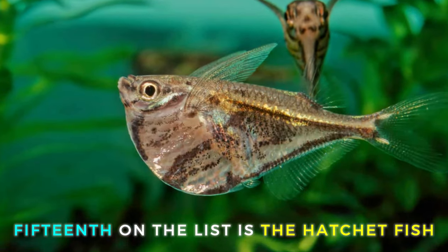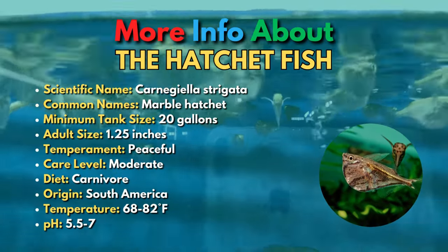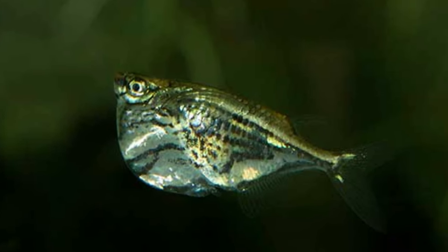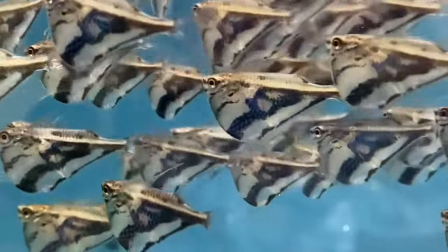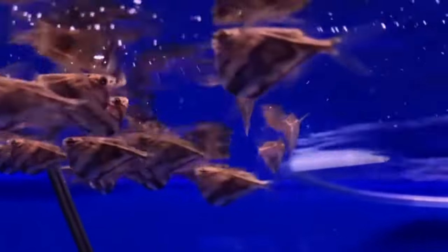The 15th fish on the list is the Marble Hatchet Fish. The Marble Hatchet Fish is a really unusual nano-aquarium fish that will add life to the top level of your tank. These fish have a really deep, flattened body with interesting black markings and long pectoral fins that they hold above their backs. Hatchet Fish are master jumpers, so make sure your tank is completely covered to prevent them from escaping. It's best to keep them in a school of ten or more and provide them with plenty of floating plants to bring out their confidence.